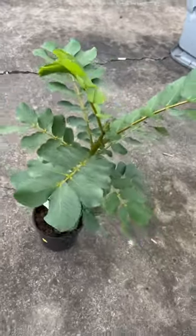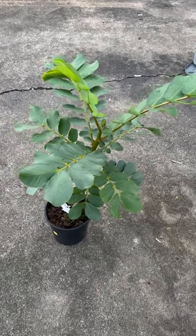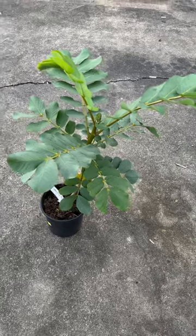I'll keep you updated on the process of it. If you have any experience with a candlestick plant, let me know what to expect. Thanks. Talk to y'all later.